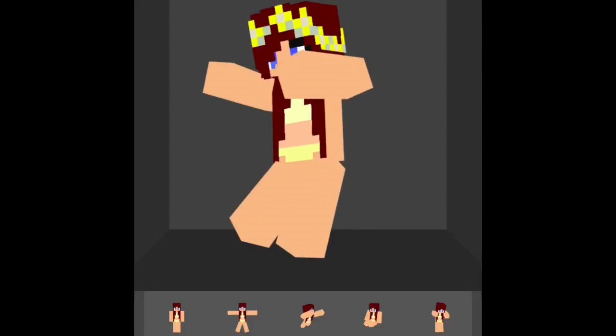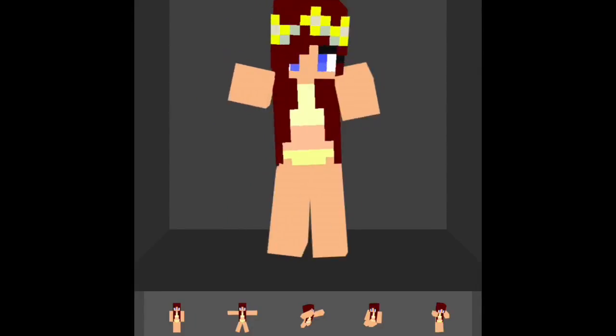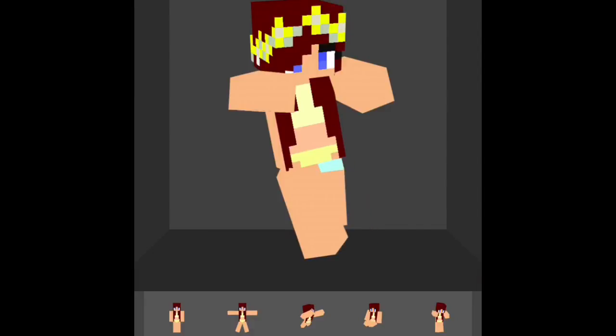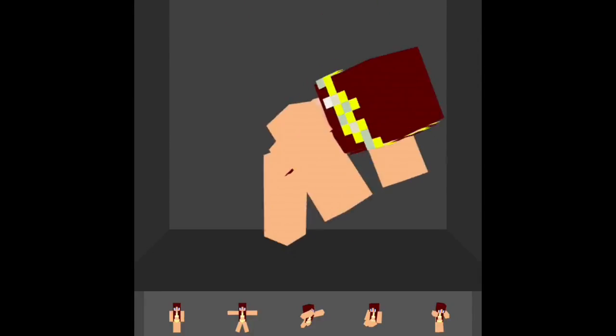And her hair is a very nice strawberry brown color, which is a really nice color for hair.